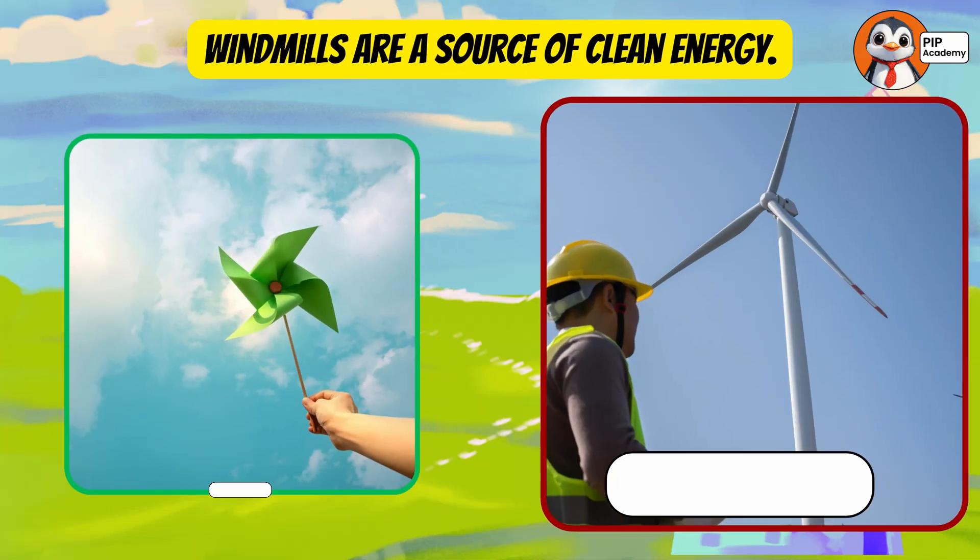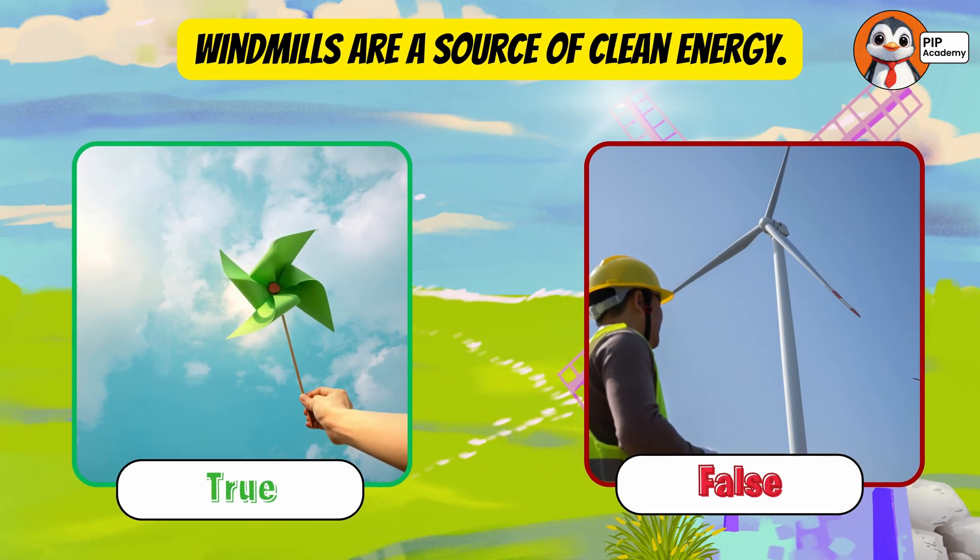Quiz time! True or false? Windmills are a source of clean energy. A: True. B: False. What do you think?